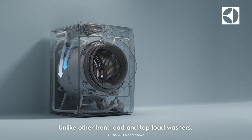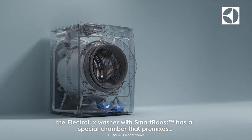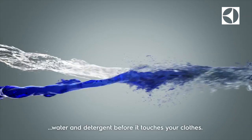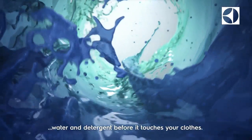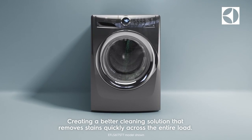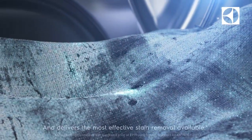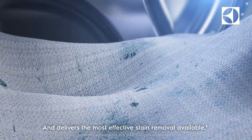Unlike other front load and top load washers, the Electrolux washer with SmartBoost has a special chamber that premixes water and detergent before it touches your clothes, creating a better cleaning solution that removes stains quickly across the entire load and delivers the most effective stain removal available.